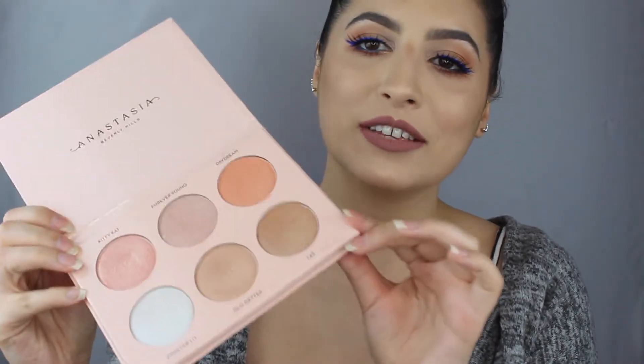The next one is the Anastasia Beverly Hills glow kit with Nicole Guerrero. I love this palette — it is so nice. I try not to buy into hype, but at first I was like I have enough glow kits, I don't need any more. Then I went to Sephora with my sister, saw the glow kit from Nicole Guerrero, swatched it, and I was like — I'm buying this.